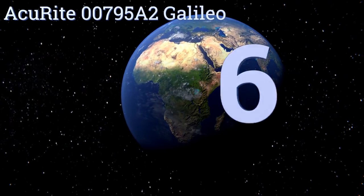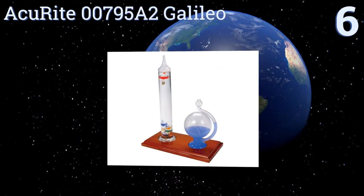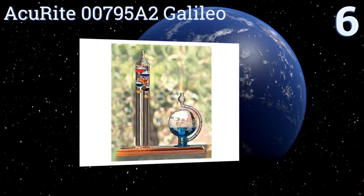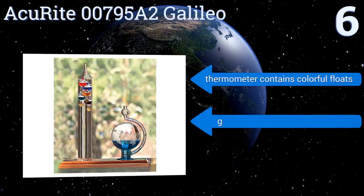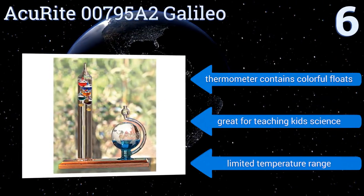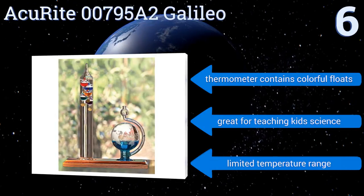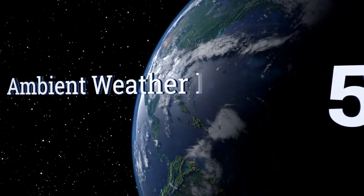At number six, the elegant Accuride 0079582 Galileo features a temperature gauge as well as a weather glass, and both are securely mounted on a sturdy wooden base that will class up your office or den. The barometer has a world map etched on the outside giving it a little extra pizzazz. The thermometer contains colorful floats and it's great for teaching kids science, however it only has a limited temperature range.